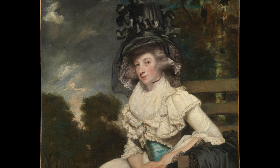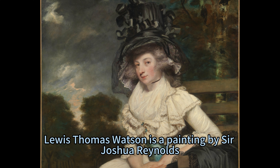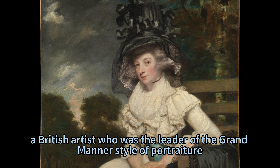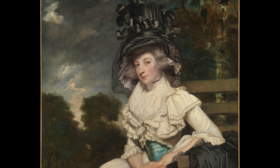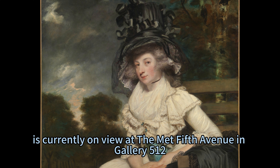Mrs. Lewis Thomas Watson: A Portrait of Elegance and Grace by Reynolds. Mrs. Lewis Thomas Watson is a painting by Sir Joshua Reynolds, a British artist who was the leader of the Grand Manor style of portraiture. The painting, created in 1789, is currently on view at the Met Fifth Avenue in Gallery 512.